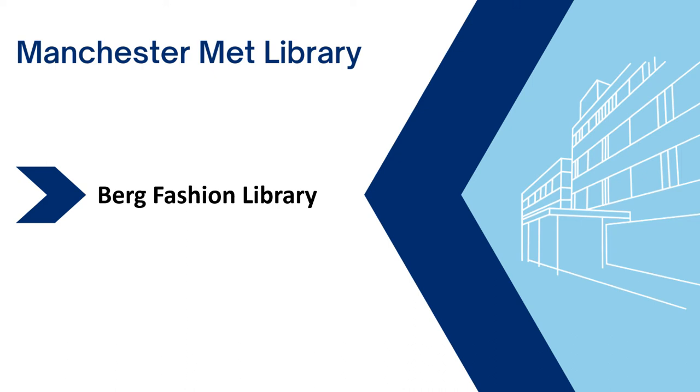Berg Fashion Library is a 10-volume encyclopaedia and database containing over 800 articles, thousands of images, an image timeline, a museum directory and much more. Berg's content comes from e-books, reference works, seminal essays and museum partnerships. Here you can discover a wide range of fashion texts and images from across cultures and throughout history.